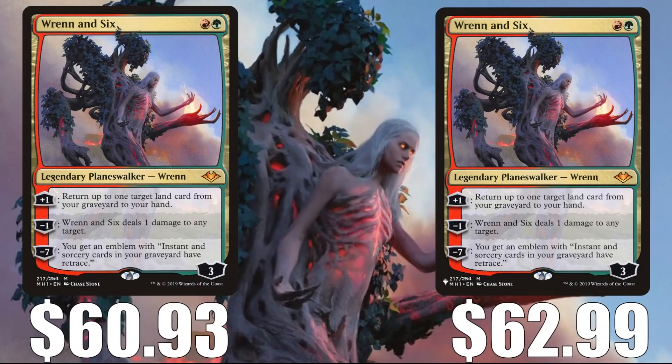This next card is not cheap, but I think it could get more expensive assuming we don't see a reprint in the next year or so. This is Wrenn and Six. The original copy from Modern Horizons is at $60.93, and the copy from The List is at $62.99. You'll find this one in Uro, Omnath, Jund builds, Temur Uro, and more in the Modern format. It is banned in Legacy, but it does see some Vintage play, and it has seen increased Commander play recently because of all the lands builds — Zendikar Rising and Commander Legends pushed that strategy in the format.